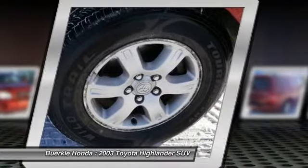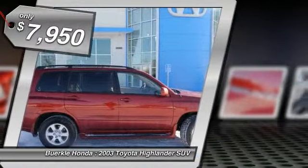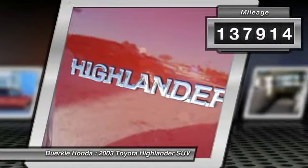A 2010 top safety pick, the Highlander is where substance meets style and is priced below $10,000. This vehicle has less than 140,000 miles.